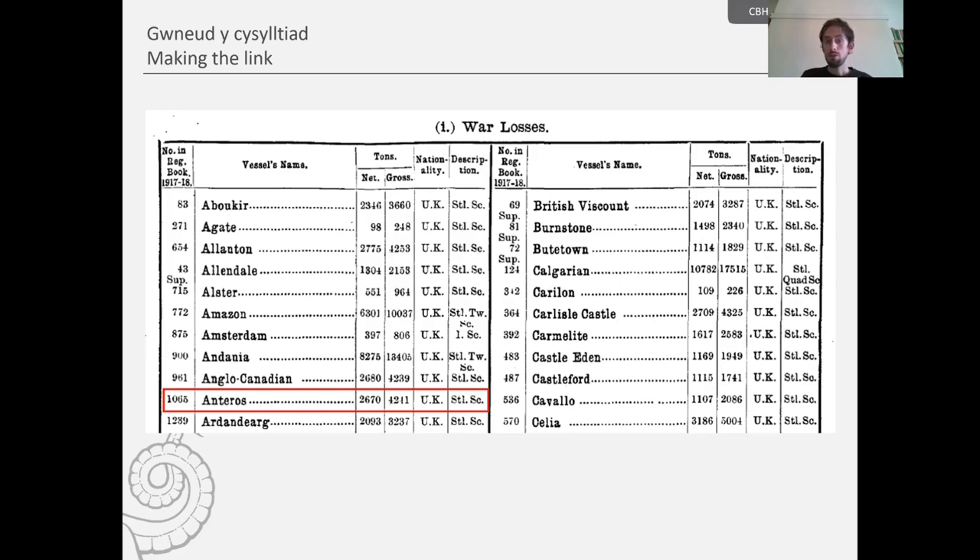There were several entries not previously recorded by the Royal Commission. This is great because one of the aims of the project was not only to enhance existing records but also to add new records — and that's been very fruitful.